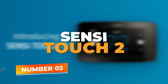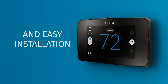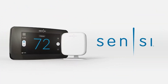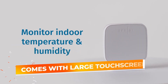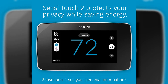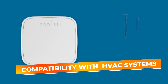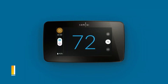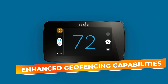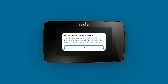Number 3: the Sensi Touch 2. The Sensi Touch 2 Smart Thermostat is an impressive device that balances functionality and ease of use, making it a top choice for homeowners seeking to modernize their heating and cooling systems. It comes with a large, easy-to-read touchscreen display, offering intuitive controls and a sleek design that fits seamlessly into any home decor. What sets the Sensi Touch 2 apart is its enhanced geofencing capabilities — the thermostat adjusts your home's temperature based on your location, ensuring your space is comfortable when you arrive and energy-efficient when you're away.